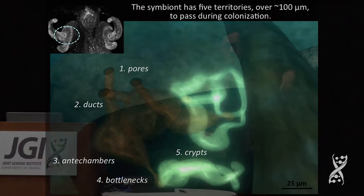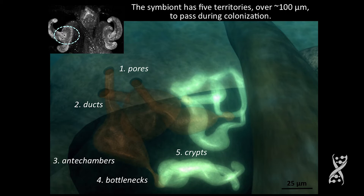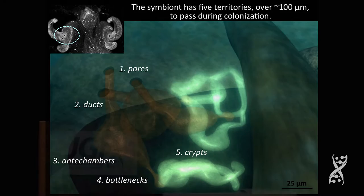One of the things we're asking is what happens as the microorganism, after it gathers on the surface, goes into the pores, down the ducts, into these antechambers, through a bottleneck, and into the deep crypts where it resides and luminesces and serves the animal. It serves the animal in anti-predation: the animal vents ventral luminescence that matches downwelling moonlight and starlight, so that it's a night-active predator that doesn't cast a shadow against the visual field of a predator looking up from below. So it's some kind of Klingon cloaking device.